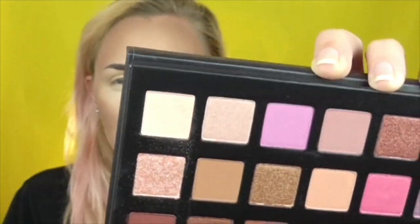Whoa, that picked up a lot! There is a bit of fallout, but from my experience with the Kris Jenner palette and the Sweet palette, it's pretty normal for Kylie shadows to have that. In case you're new — fallout doesn't bother me. This is coming off very peachy pink.